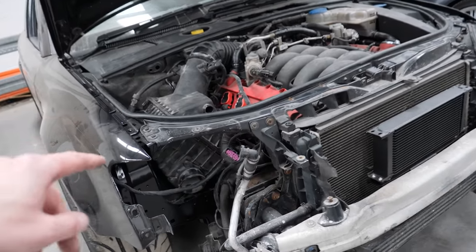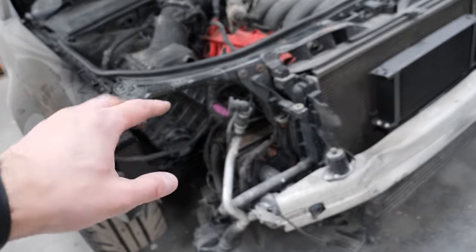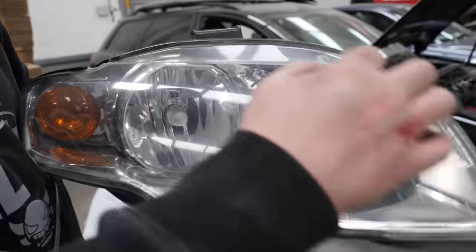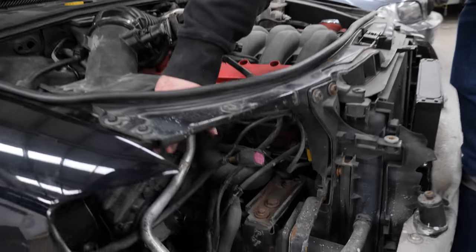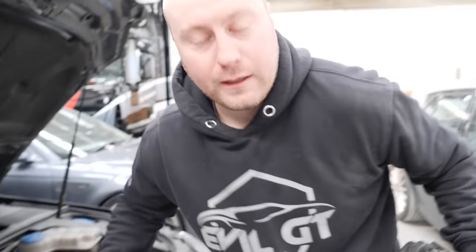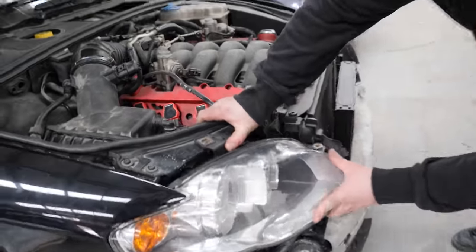We've actually just bought a B7 A4 headlight for here — supposedly it's going to fit. This is off an A4 cab, and I was talking to Troop — Troop's going to be making us a proper custom intake so the actual intake will come straight out of here, straight out the headlight. For now, because we haven't got that yet and it's being 3D printed and tweaked, we're just going to put this on for now.